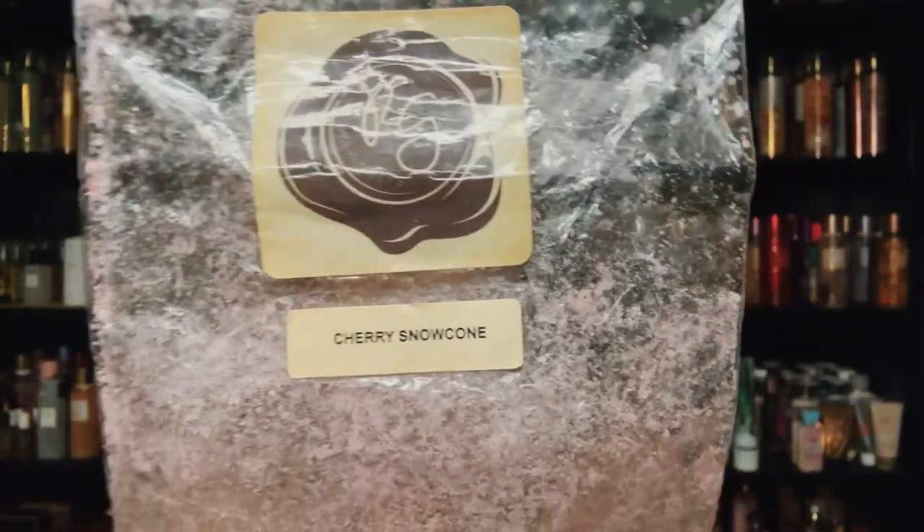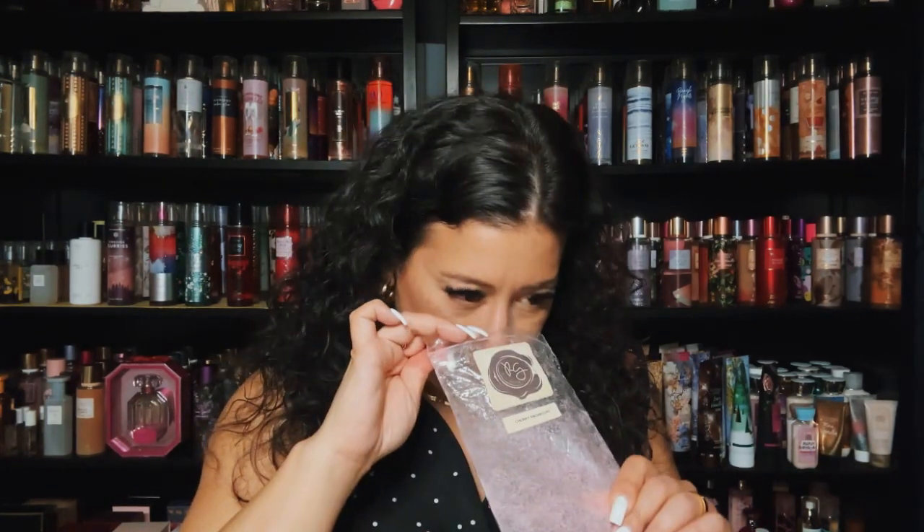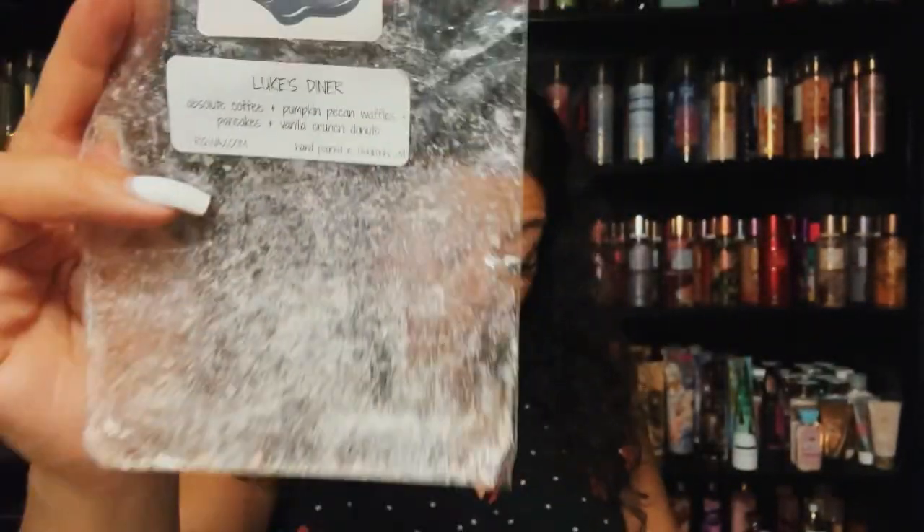I finished Cherry Snow Cone from Rose Girls — it's a cherry blend. I wasn't too crazy about it but it wasn't too heavy on the cherry and I didn't mind it. Also finished Luke's Diner — absolute coffee, pumpkin pecan waffles, pancakes, and vanilla crunch donuts. Really, really good. Luke's Diner — great coffee blend.